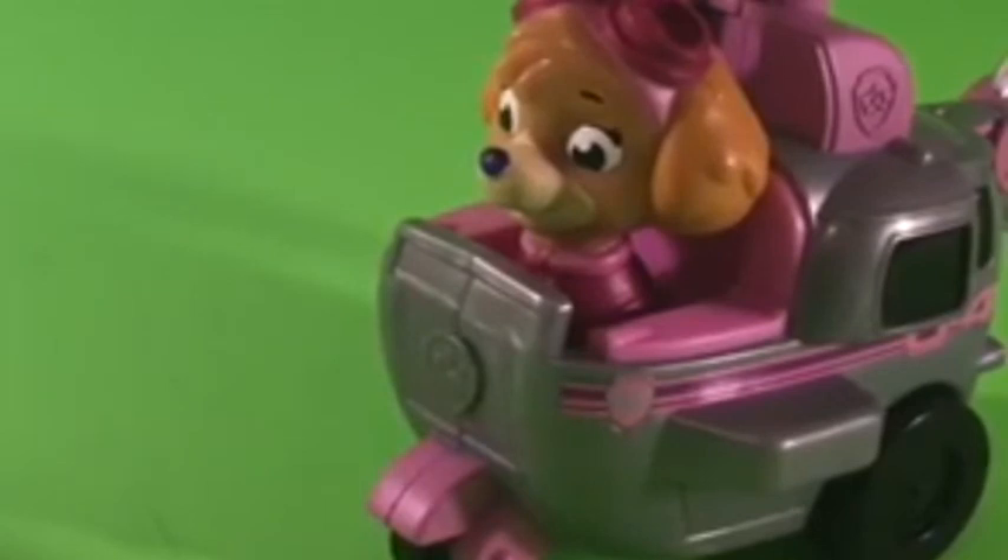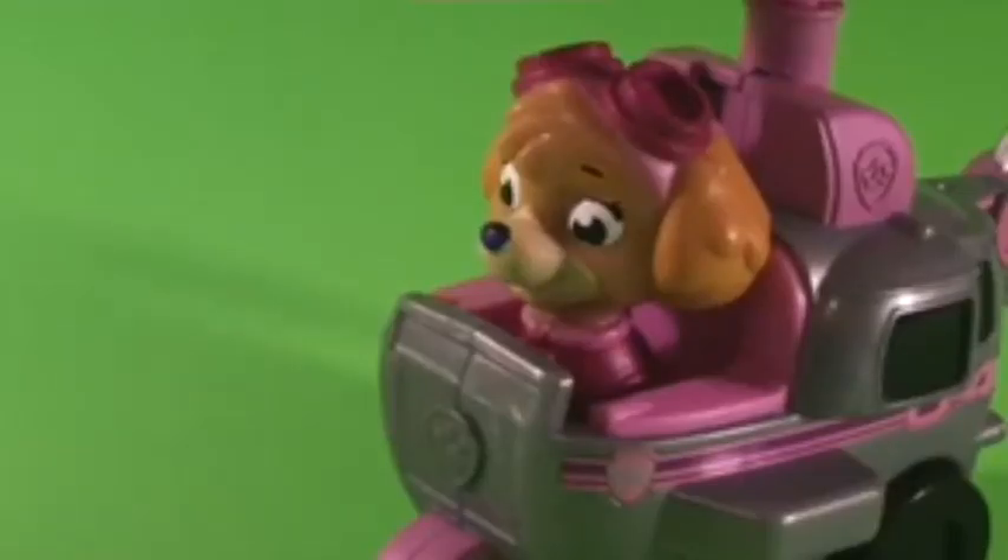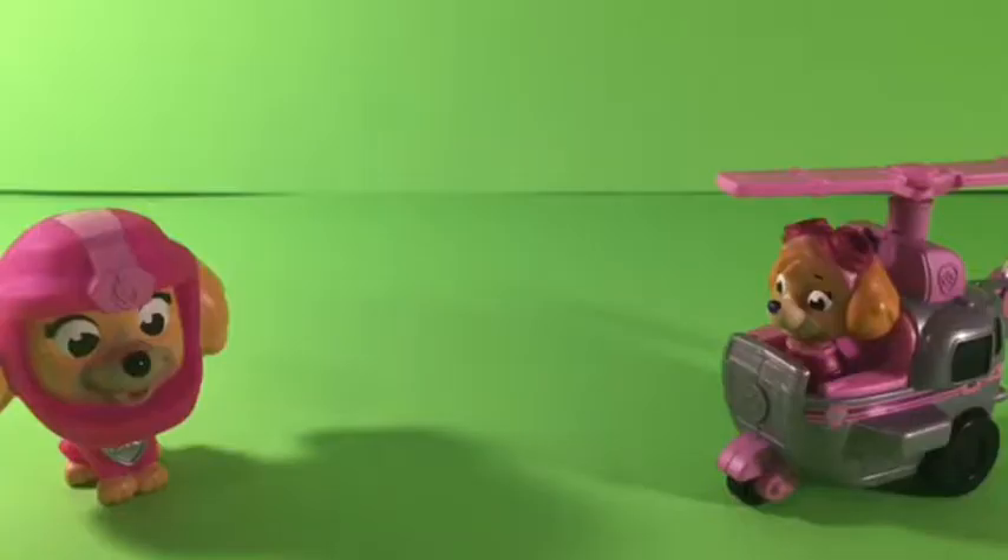I need them to put it by the other letters. That's a really good idea, Air Rescue Skye. Let's try to get their attention. Are you ready? Your favorite letter. Ruff, ruff, ruff, ruff, ruff. Look by the other letters. Look by the other letters. Ruff, ruff, ruff.